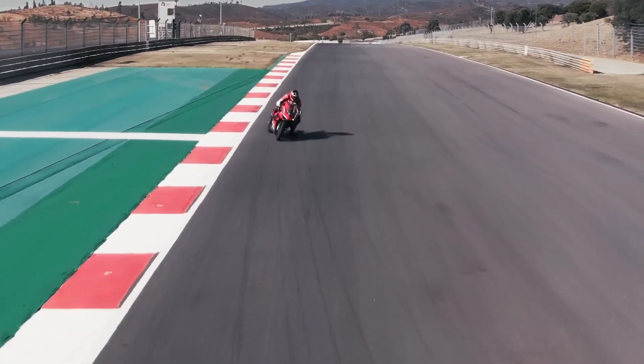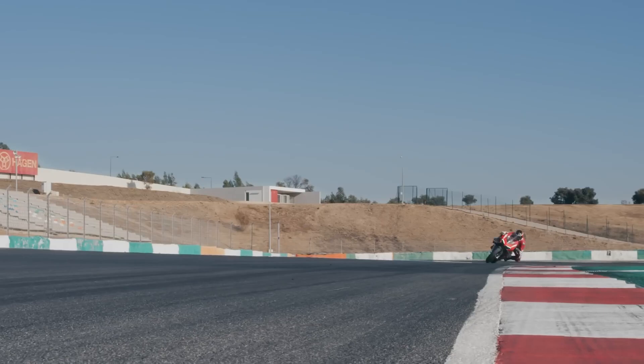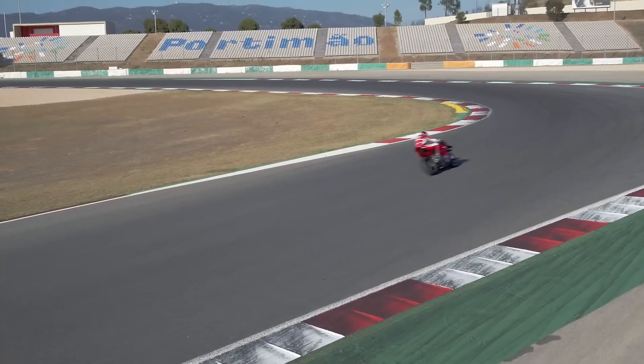The Superleggera isn't just about raw power — it's a finely-tuned instrument designed to dominate on the racetrack.